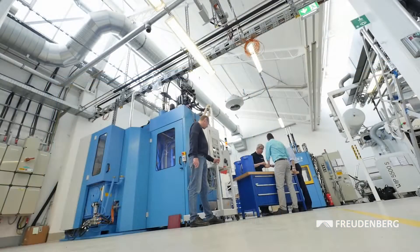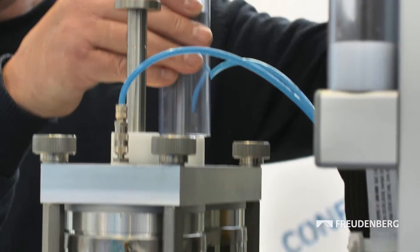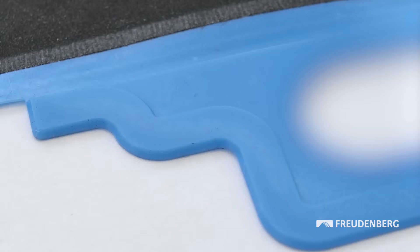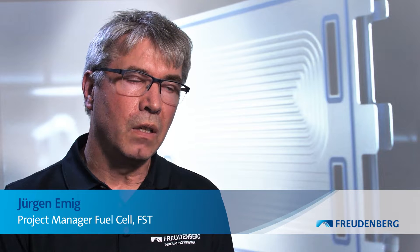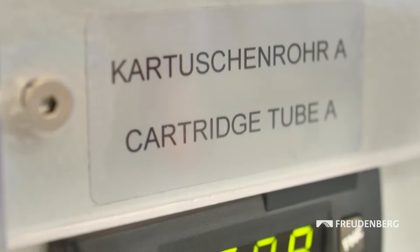Colleagues from Freudenberg Performance Materials and Freudenberg Technology Innovation are working closely with FST on product and process optimization. The biggest challenge is how to handle the material — a specially developed material for fuel cells with very good permeation properties, but which is difficult to process.